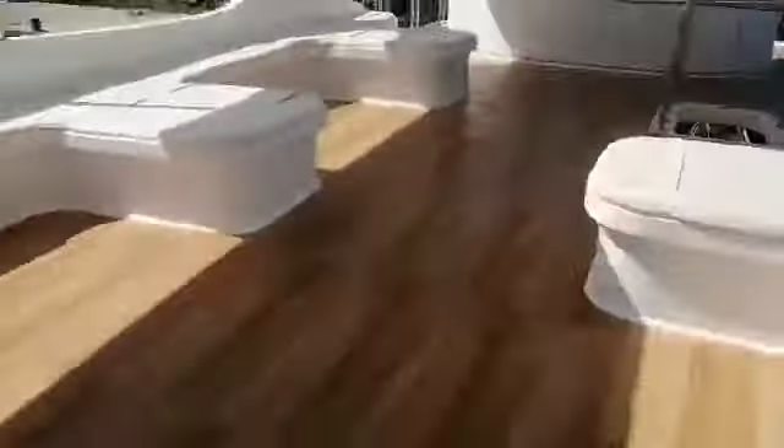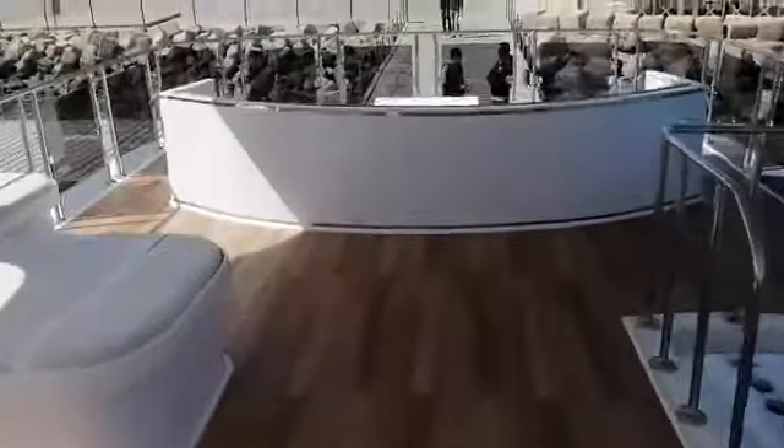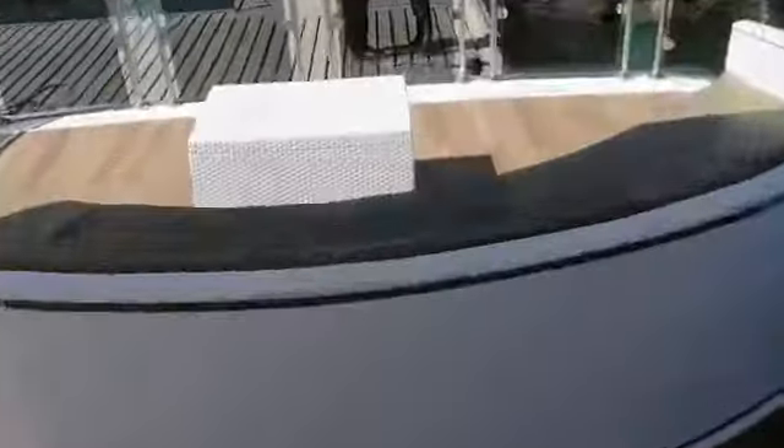Here in the front there are no sunbeds now, but sunbeds are coming. And here also there is a very nice area to sit. You can see, it's very beautiful. I like it so much.